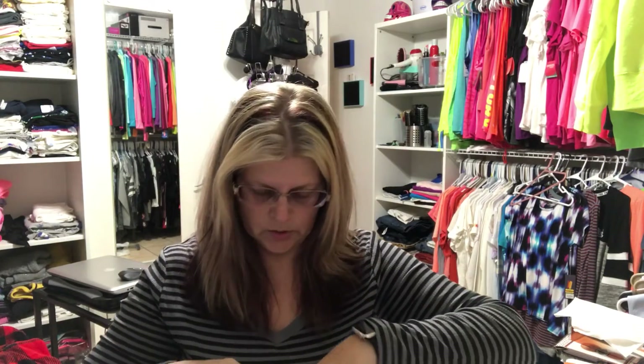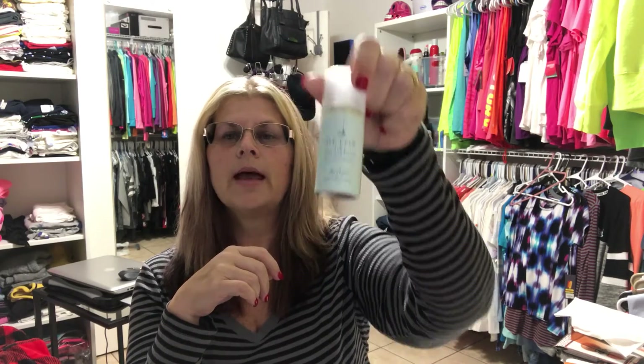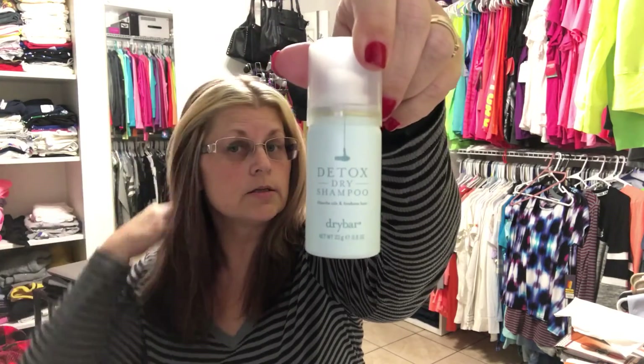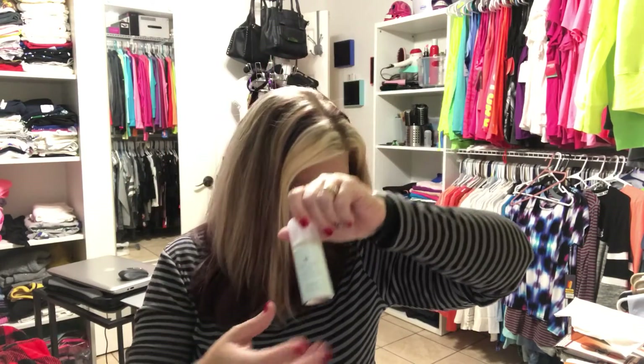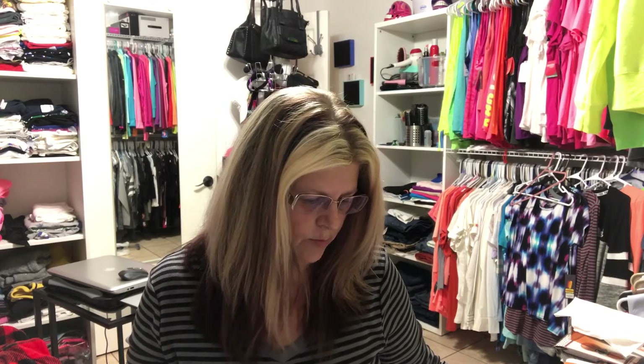Starting with the big item: Drybar Detox Dry Shampoo. I'm not going to spray it because I just got my hair done. It says 'Go the Extra Style' — Drybar Detox Dry Shampoo, a lightweight dry shampoo that extends the life of blowouts by absorbing oils, adding body, and leaving hair feeling fresh and clean.